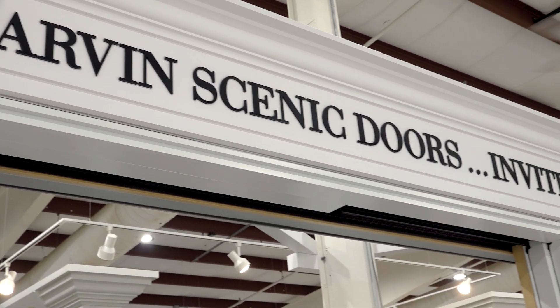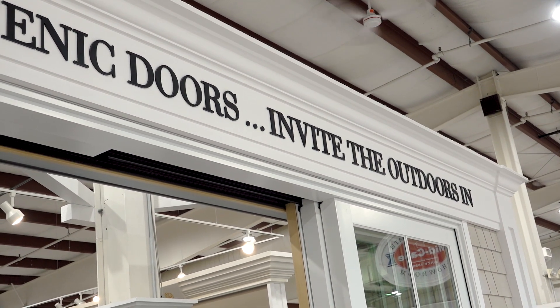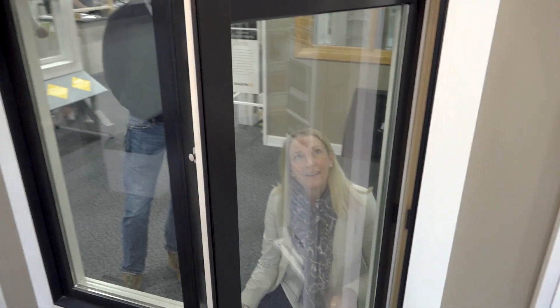Everyone talks about curb appeal — what's more curb appeal than your windows and doors? And for this home, a traditional colonial from the early 1800s, you want to keep it traditional. After deciding on the bifold door and confirming the windows, we headed to check out the rest of the operation.